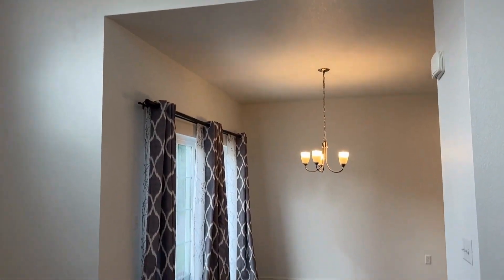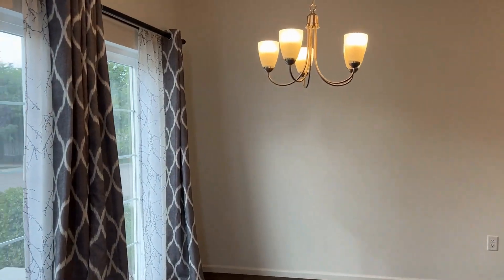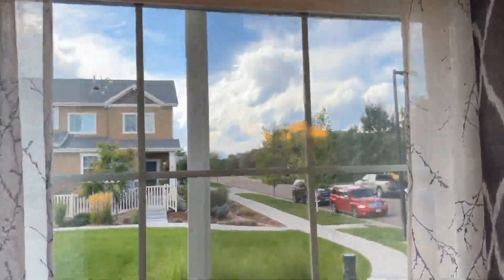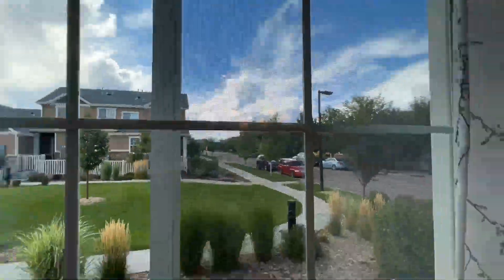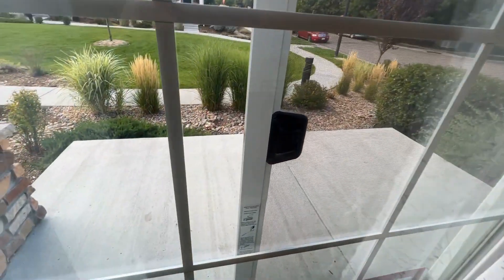We'll step into the dining area, which is well lit, nice and bright, with some mountain views close by. It's a nice community with great landscaping. Here you have sliding doors that go back to the patio area.